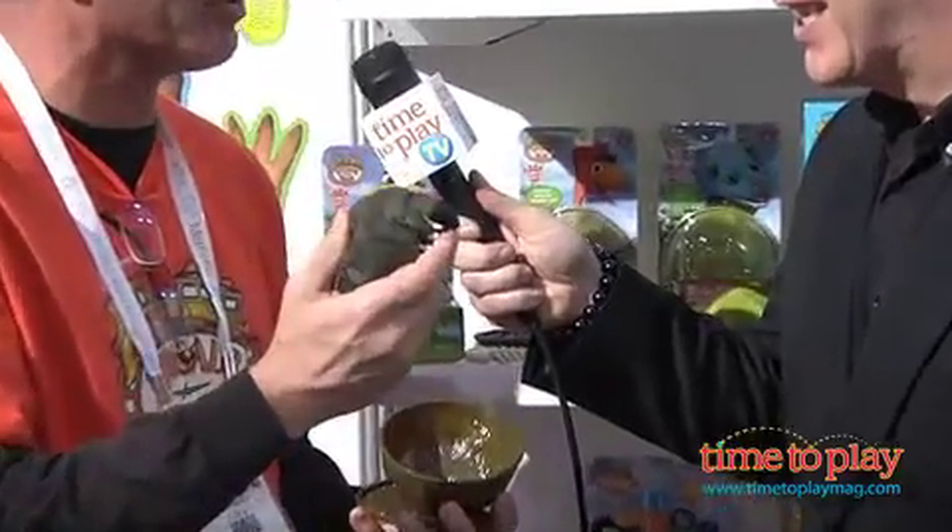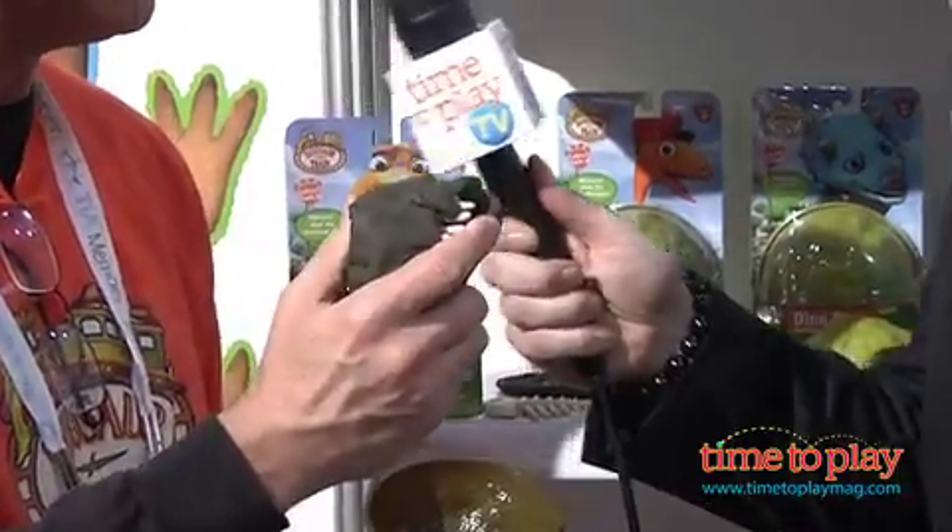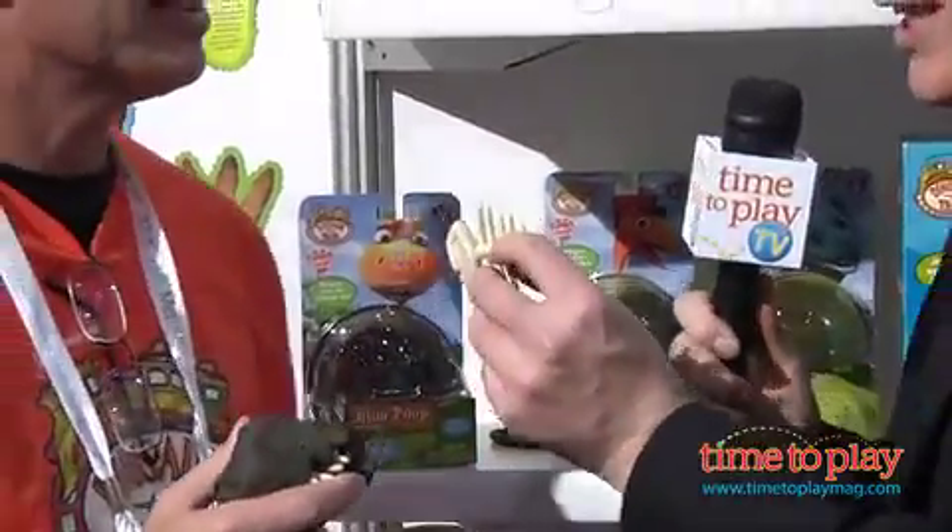Hey Mom, here's something you're really going to want for your kids — it's dinosaur poop based on Dinosaur Train. Frank Adler from Uncle Milton, tell me, what were you thinking? We are really pleased to have dinosaur poop. Who wouldn't want to play with poop? Kids love to play with poop, and so would adults. This poop is a modeling compound — it has bones in it, and you find the bones, build it together, and you can start all over again and have poop for days. There's carnivore, omnivore, or herbivore poop, all for Dinosaur Train. Great, Mom, you're going to love it.